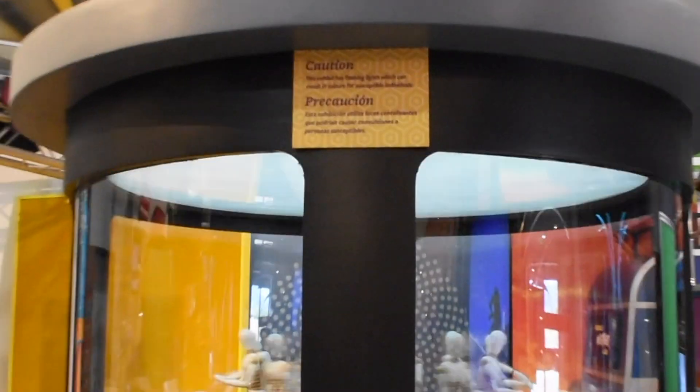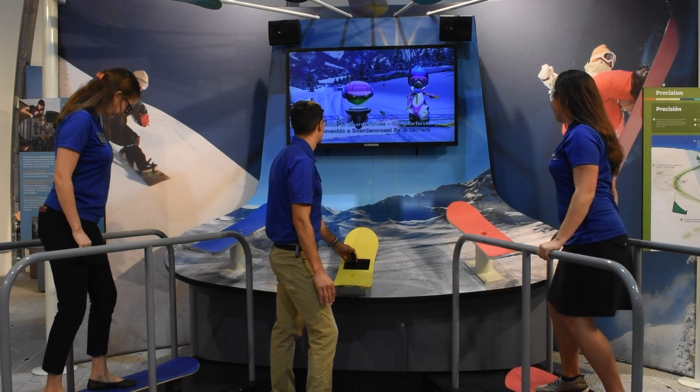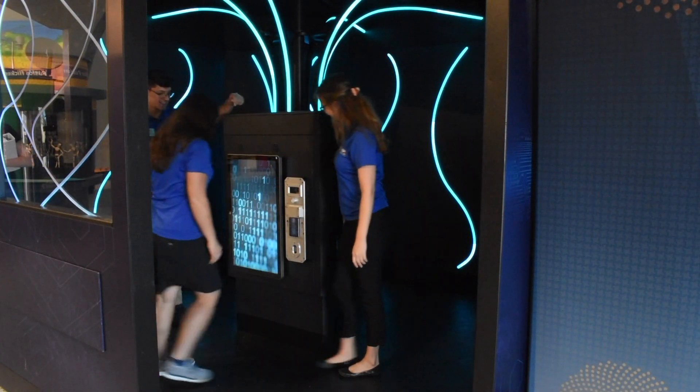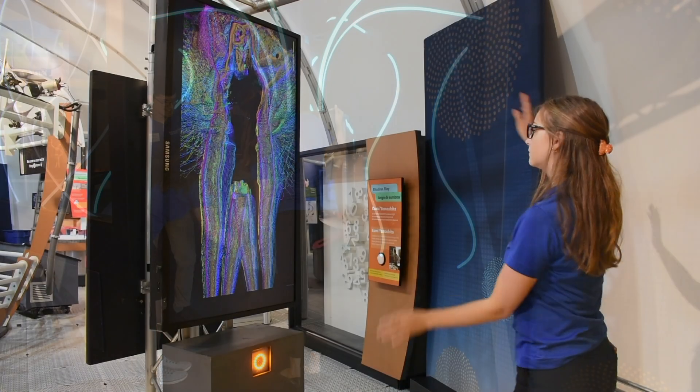We also have precaution signs at a few stations. Education team members will highlight these precautions during the introductory presentation. However, education team members will also monitor the flow throughout the exhibit to encourage students to experience a variety of activities.